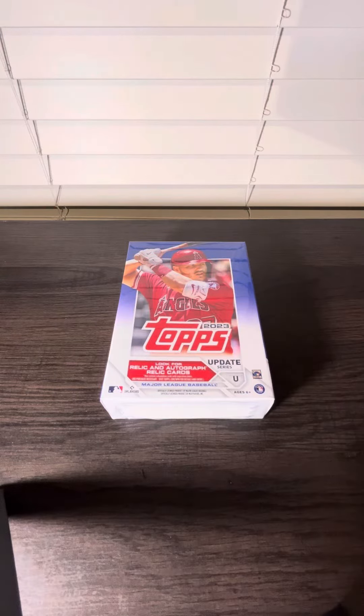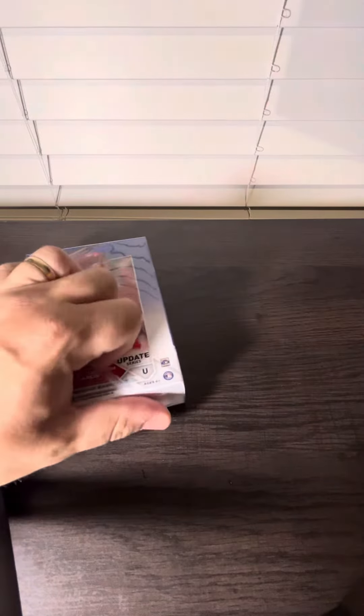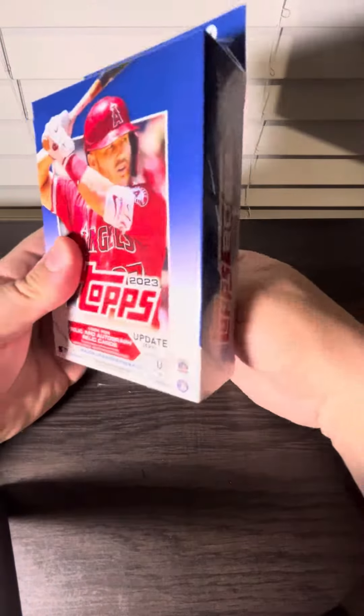Alright, we have a new video. We're going to open up a hanger box of 2023 Topps Update. Let's see what we can get.